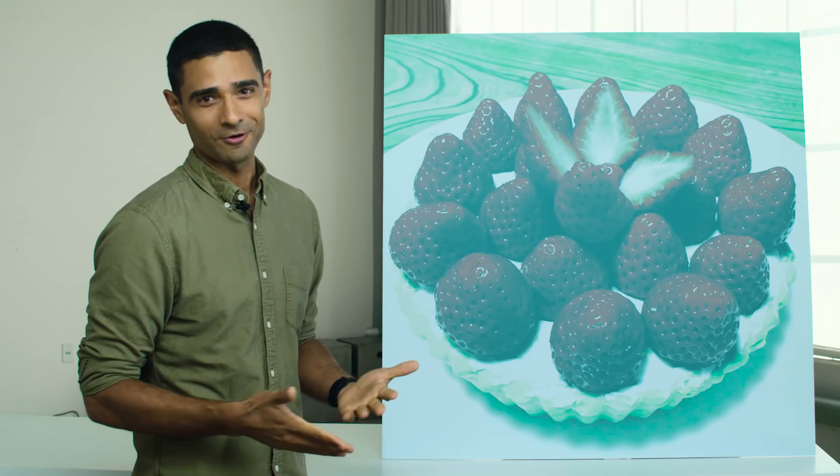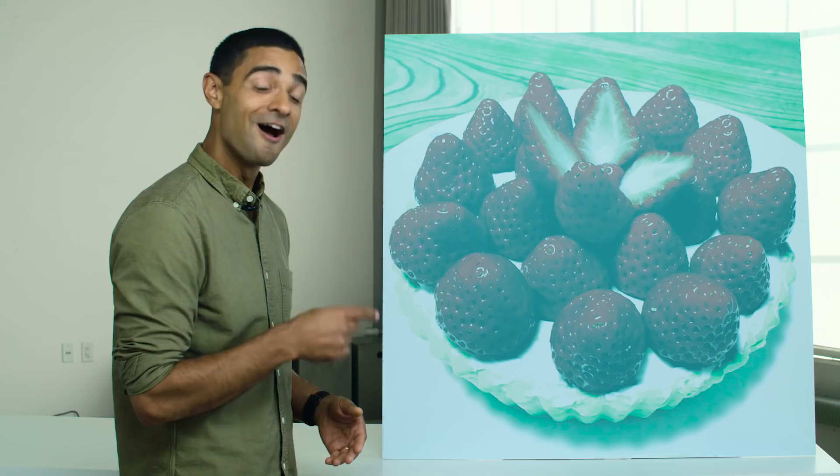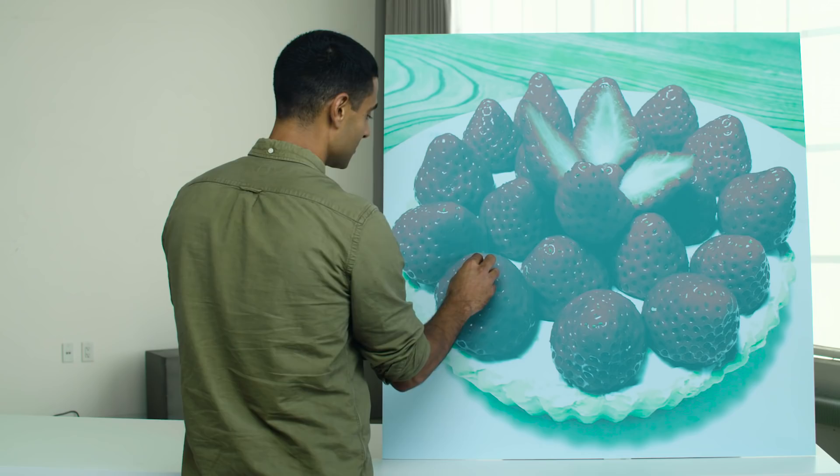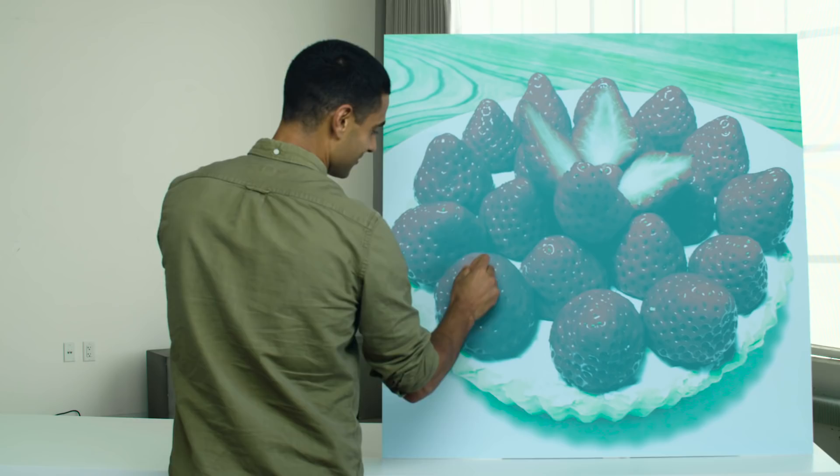Here's a straightforward question: what color are the strawberries in this photograph? They're red, right? Wrong. Those strawberries are gray. If you don't believe me, we looked for one of the reddest-looking patches on this image and cut it out. What color is that? It's gray, right? But when you put it back on the image, it's red again.